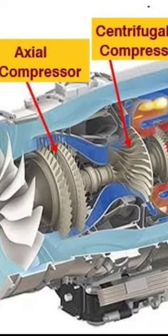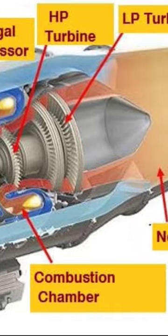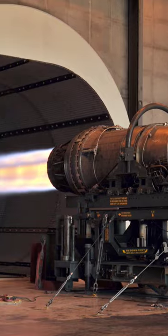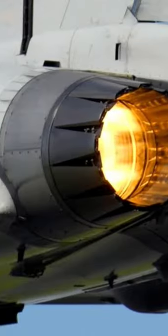The blades spin at high speed and compress or squeeze the air. The compressed air is then sprayed with fuel and an electric spark lights the mixture. The burning gases expand and blast out through the nozzle at the back of the engine. As the jets of gas shoot backward, the engine and the aircraft are thrust forward.